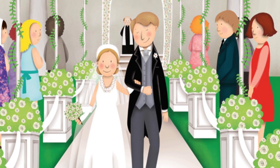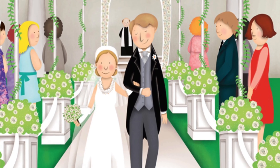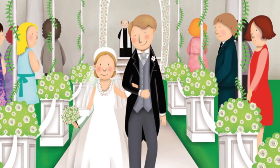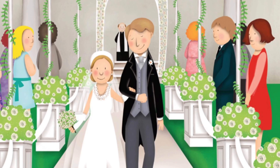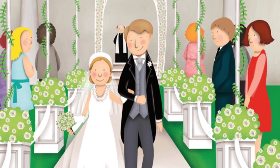From the Oval Office, presidents can look out at the Rose Garden. That's where President Kennedy welcomed the Mercury astronauts, and where President Nixon's daughter Tricia got married.